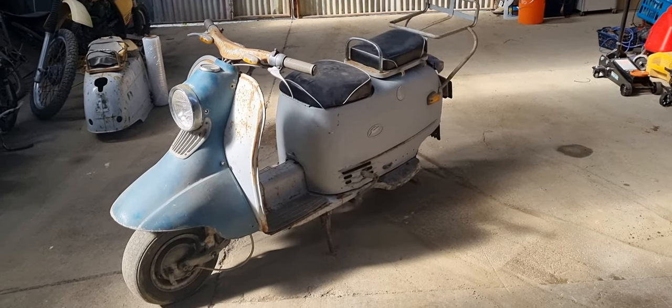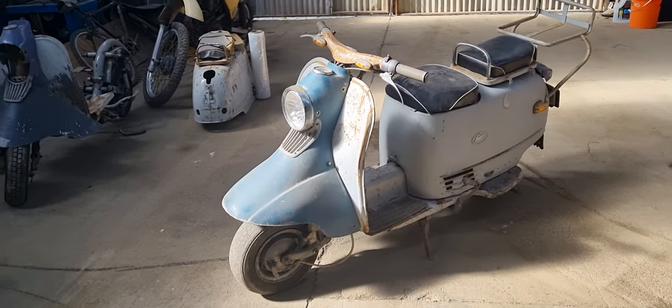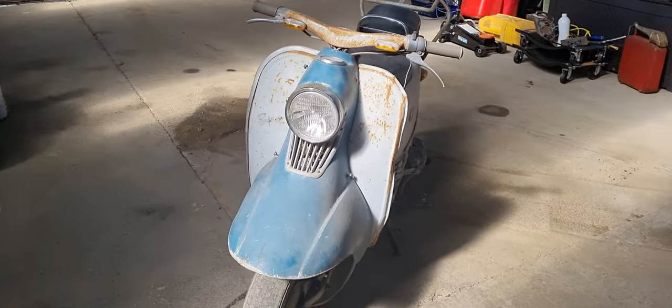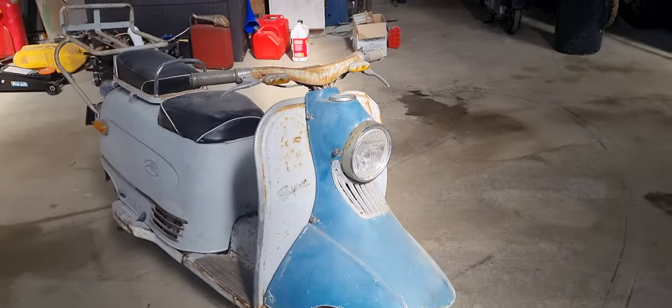Well, here we got something a bit interesting which you don't see every day. This is a Fuji Rabbit Junior scooter. These were Japan's first scooters, really, that came out in 1946 — which is pretty trippy because it looks really spacey when you look at it.